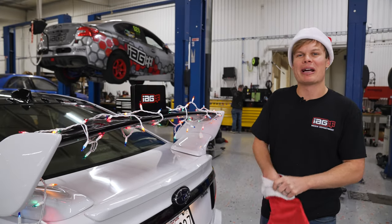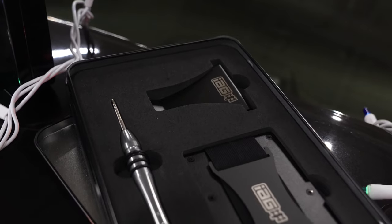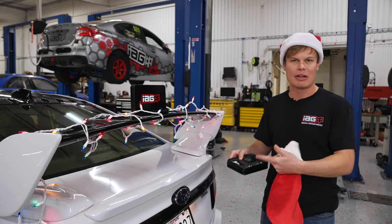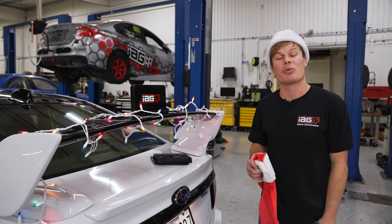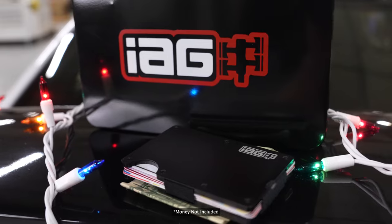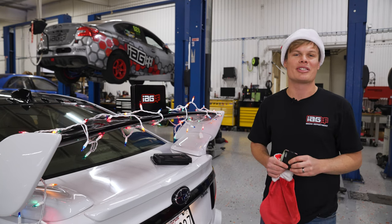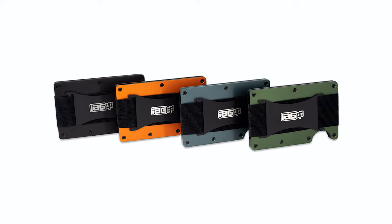The next stocking stuffer on my list is the IAG wallet. As you can see, it comes in a really cool tin case, so it does make a great gift option. These are lightweight because they're made out of aluminum, they're super durable, and it has a money band as well as a money clip, so you can switch it out depending on what you prefer. These are actually really nice — I used to use a leather wallet, but now I've switched to the IAG wallet and I find it a lot better. It doesn't get stretched out the way leather wallets do, and it has RFID blocking technology so it keeps your information safe. If black isn't your thing, it's available in orange, gray, and green. This is a great gift option and it comes in just under $50.